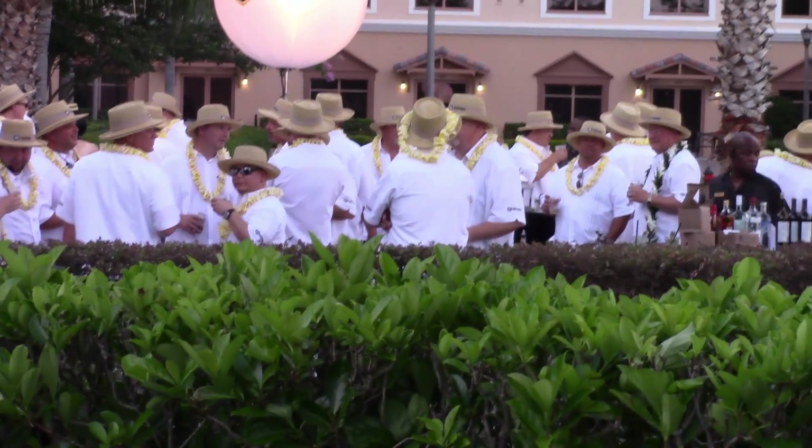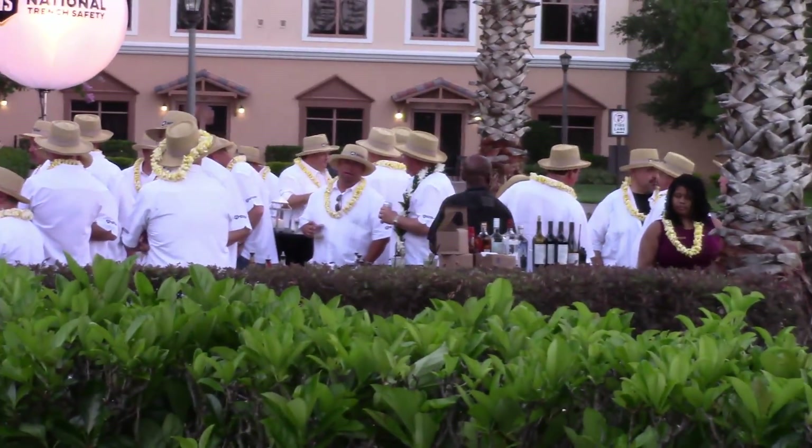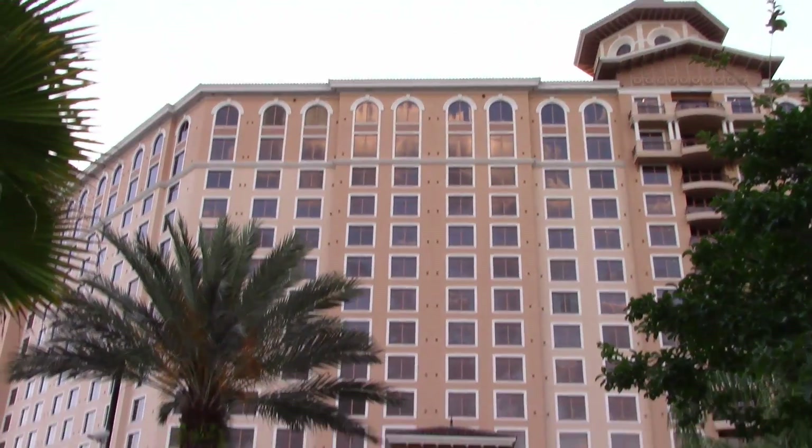Just wondering what the heck kind of party is going on here. All these guys are dressed exactly the same — white lounge shirts, Panama hats, and leis. Here we are at Rosen Shingle Creek at the conference. It really is a beautiful hotel. Check this pool out behind me — it's very, very nice. And you can see the hotel there in the background.